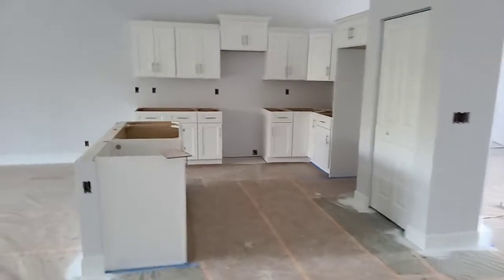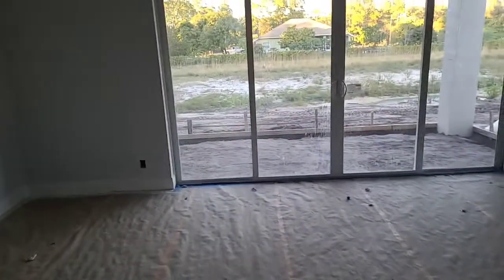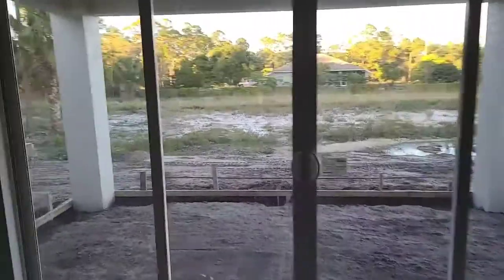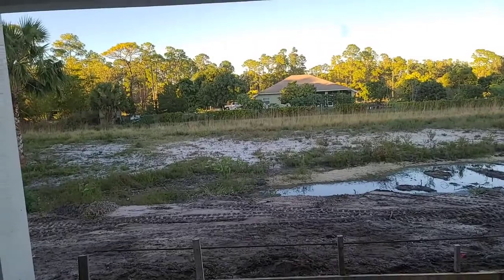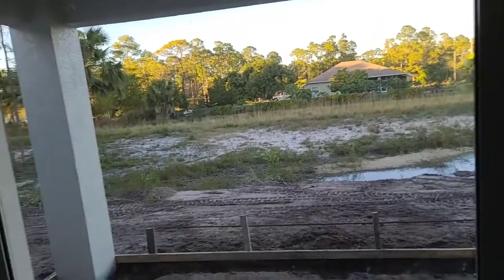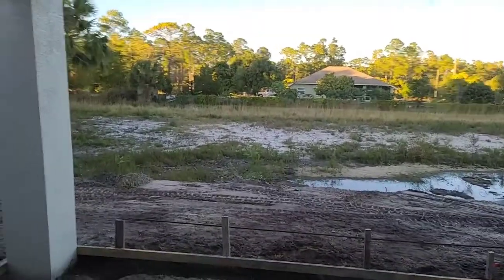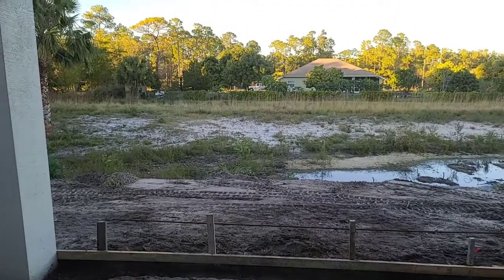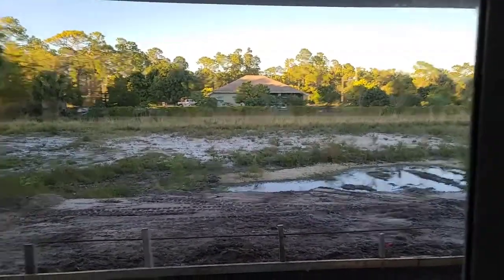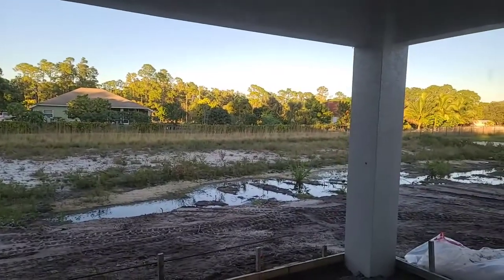So this is the kitchen and living room area, which faces your outside porch area. And as you can see, the builder lifted the area where they built the house, and over there you can have your own pond.